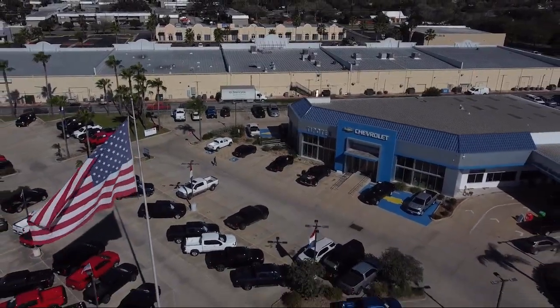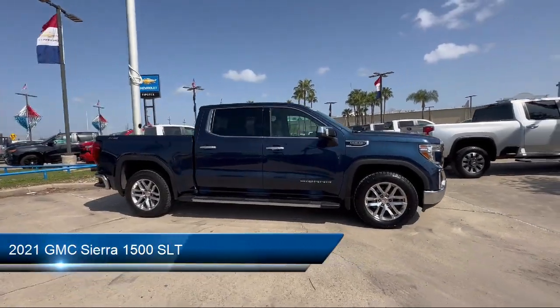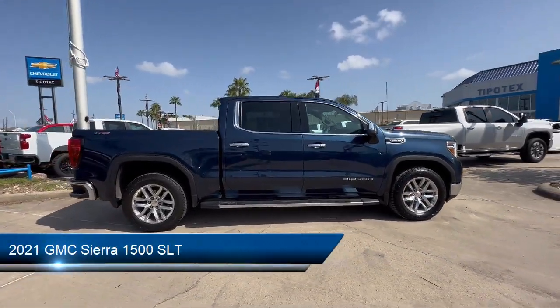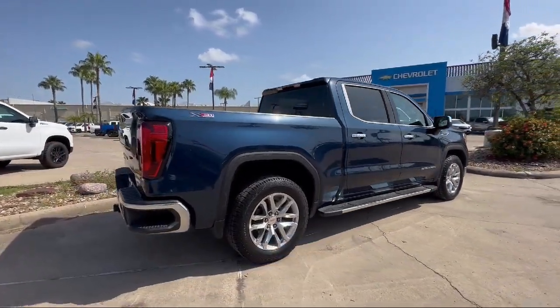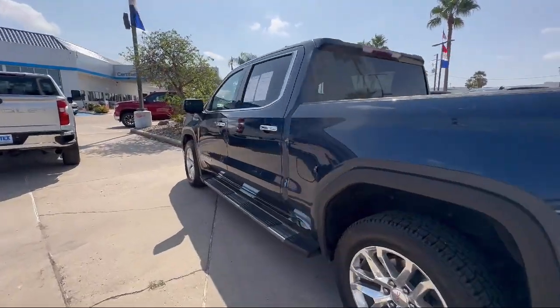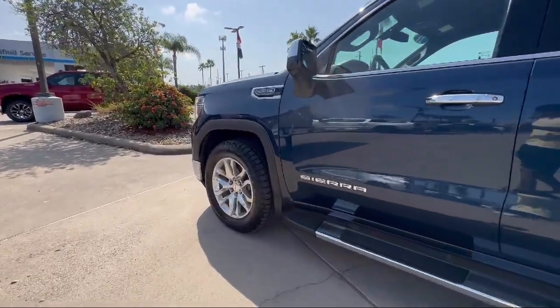Welcome to Tipotec Chevrolet, and here's a look at one of our great vehicles for sale. It comes equipped with multifunction steering wheel controls, audio touchscreen display, dual front air conditioning zones, Sirius XM satellite radio, tow hooks, and front air conditioning automatic climate control.